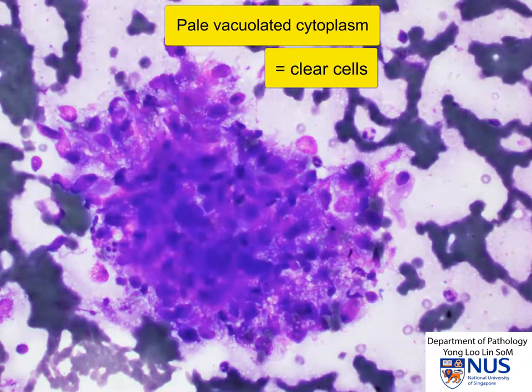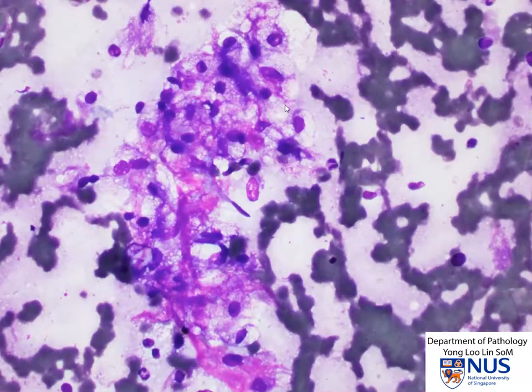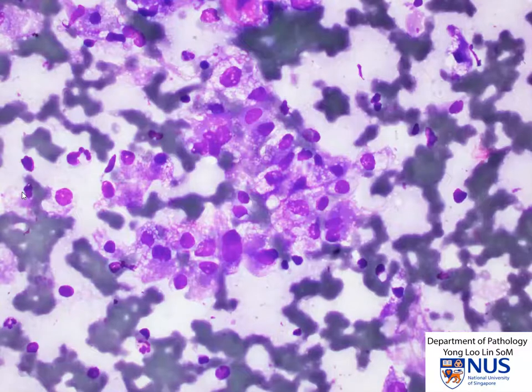Usually, when the cytoplasm is clear, it is due to several things such as glycogen, perhaps lipid, or sometimes even mucin. In this instance, it is likely to be due to glycogen and perhaps some lipid as well. We can't tell this just by looking, but it is important to recognize that on cytology, clear cell tumors may have this kind of vacuolated appearance.